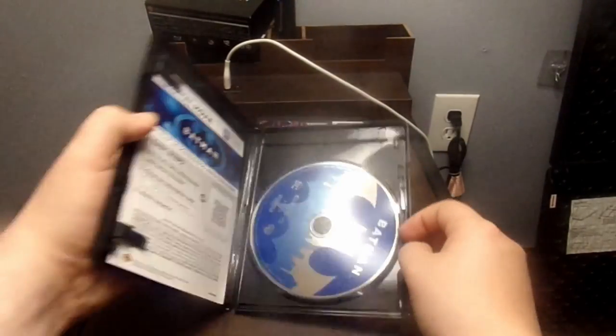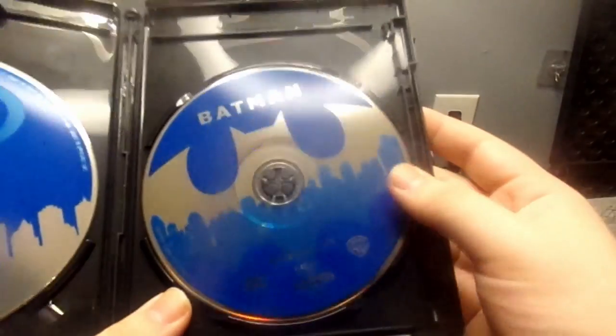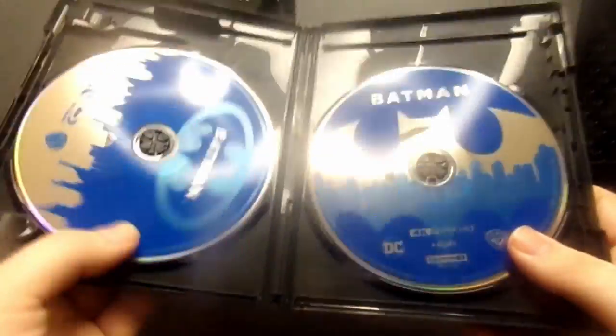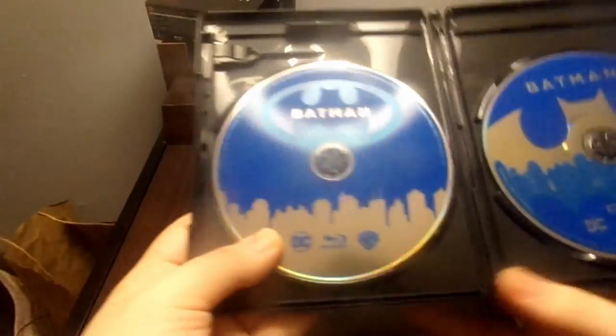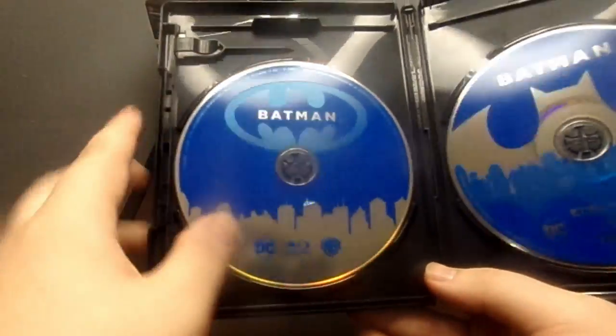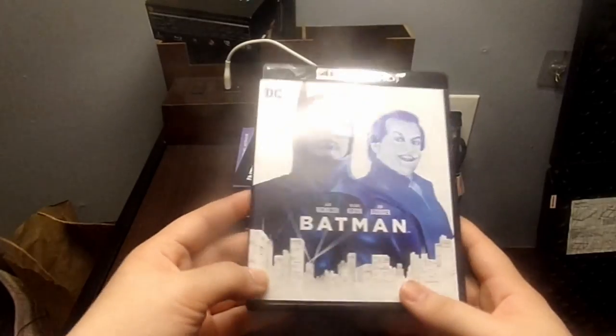Opening it up now — we get the DC Universe Membership card, though I believe they stopped doing that. We've got the 4K disc right here with the Batman logo over the city, and then the Blu-ray disc showing the city with the Batman logo in the sky. I kind of like the 4K disc design better, but I'll be using the Blu-ray to watch the movie. So that is Batman, the original one.